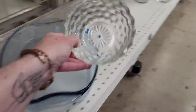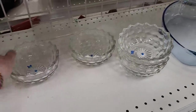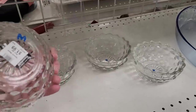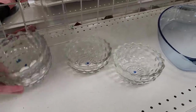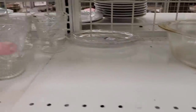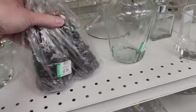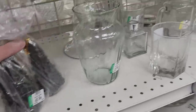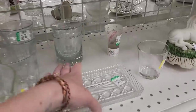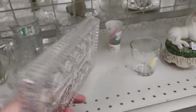It looks like someone marked these M or three. $1.99. I guess there's an M — I wonder why they did that. $1.99. Oh my god, this is cute. Is this a butter dish?